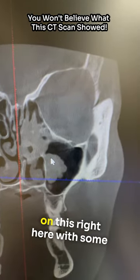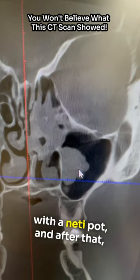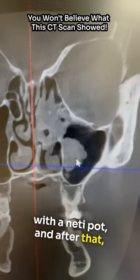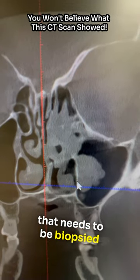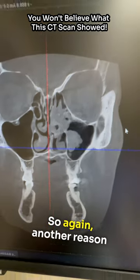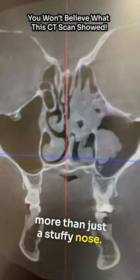She's going to start working on this with some protocols that we use — with ozone, with a neti pot — and after that we're going to re-evaluate with another CT scan. This may be something that needs to be biopsied with an ENT. So again, another reason to get cone beam CT scans. It may be something more than just a stuffy nose.